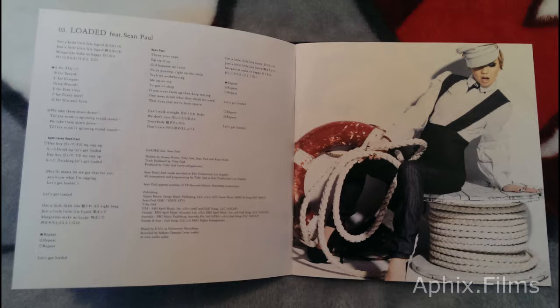Some of the pages open up the long way in the booklet itself, so there is some difference there.